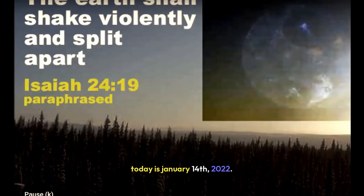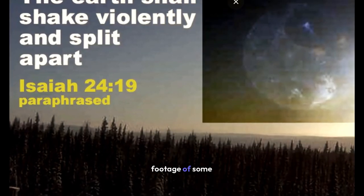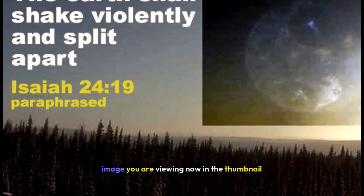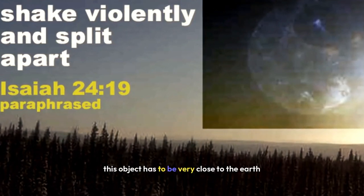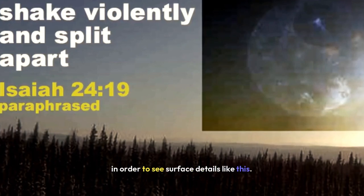Today is January 14, 2022. Today we are going to see some really exciting footage of some enormous planets, eclipses, and different ways that these are being hidden. The FAA image you are viewing now in the thumbnail came from the Yukon River Bridge. This object has to be very close to the Earth in order to see surface details like this.